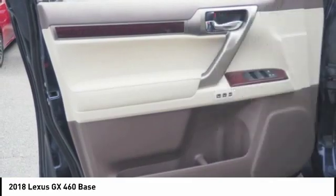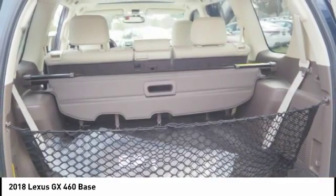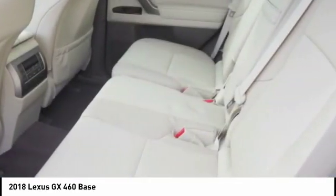Front suspension type: double wishbones and strut. Braking assist, power brakes, and rear view camera.